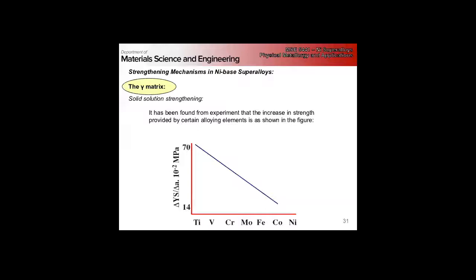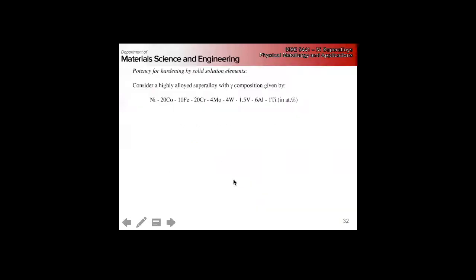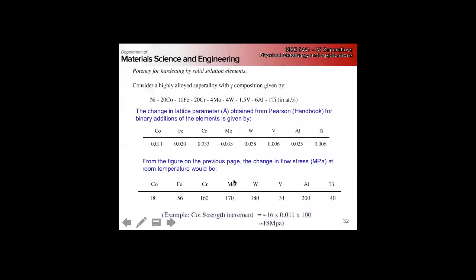In addition to the precipitation hardening of gamma prime, we can get significant solid solution strengthening from elements that primarily segregate into the gamma. This shows the relative effect of titanium and vanadium being very potent solid solution strengtheners. Also remember that vanadium can give you significant additional strengthening through the formation of the gamma double prime phase in certain alloys. The relative effect of solid solution strengthening has been used for design models.